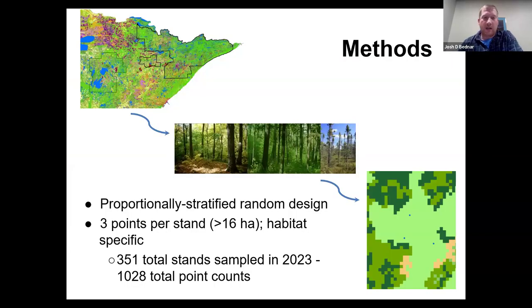The points were plotted in a proportionally stratified random design, meaning that if 50% of the forest was aspen, around half of our points were put in aspen cover types. When set up, there were three points put into a forest stand about 40 acres in size. In 2023, we sampled 351 forest stands, or 1,028 total point counts.